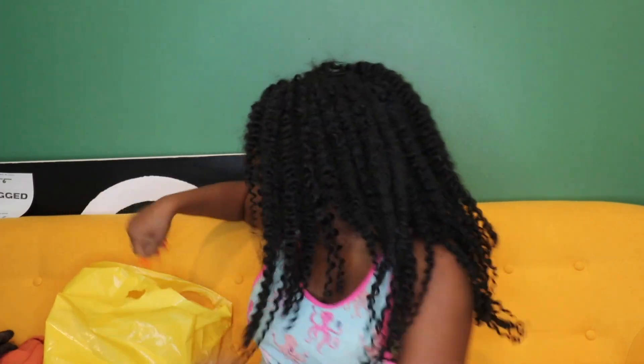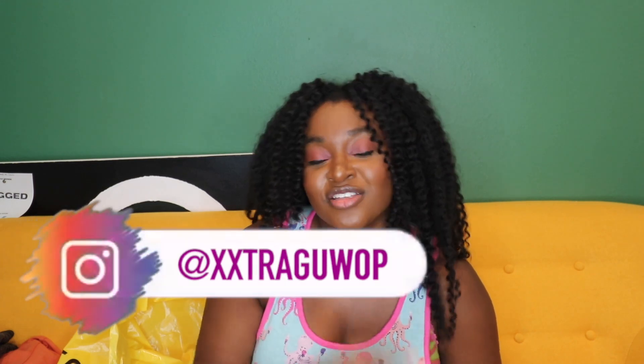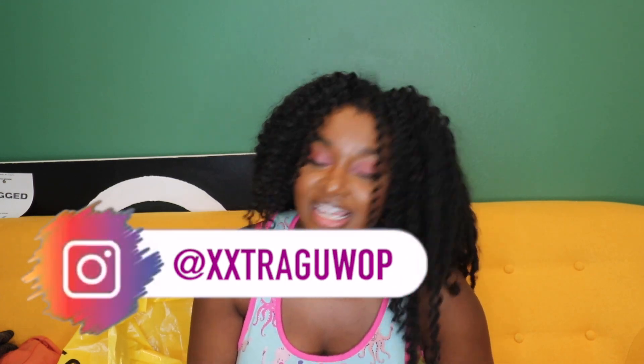I actually got these three items to wear together as an outfit. I'm going to post some pictures tomorrow on my Instagram so make sure you're following me at Extra Guap to see all my dope fits. Make sure you also follow me on TikTok.